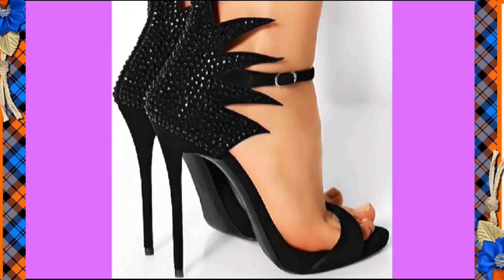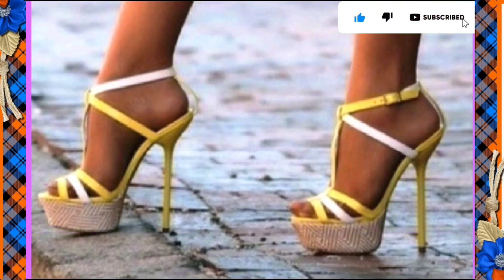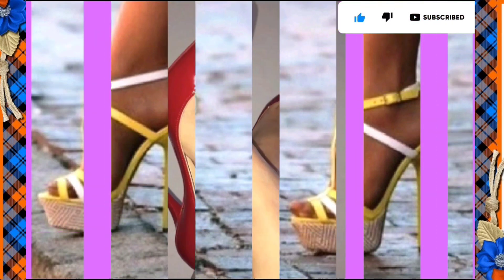Hello everyone, Assalamu Alaikum, how are you? I hope you all are fine and spending a beautiful day with great health. I am here with my another video and today the topic of our video is about high pencil heels.